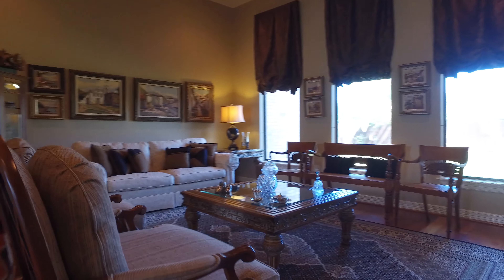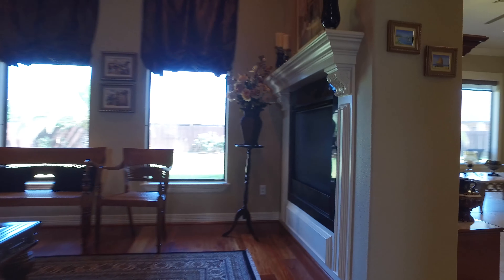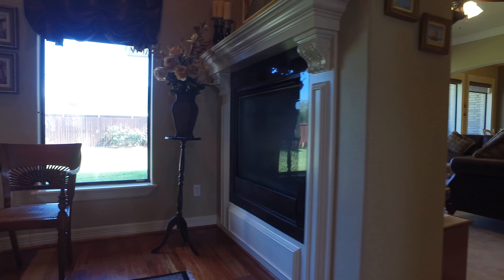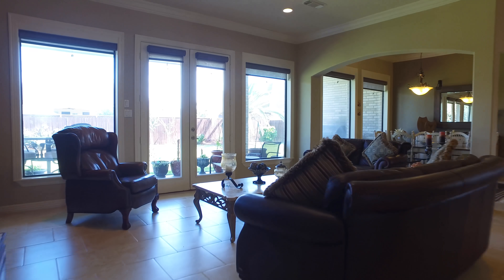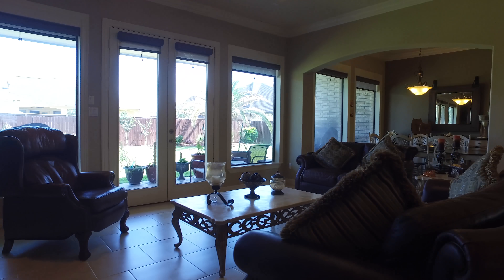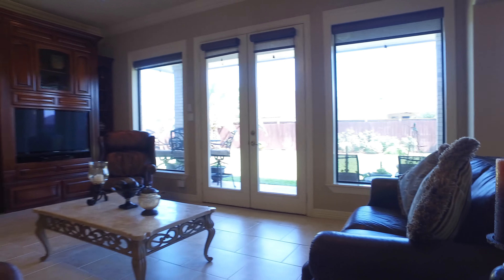There's also a beautiful formal living room, and take a look at this fireplace — it's double-sided. There's a great open concept connecting the kitchen and the living room with a beautiful view out of big windows. There's also a butler's pantry with plenty of room for dining.